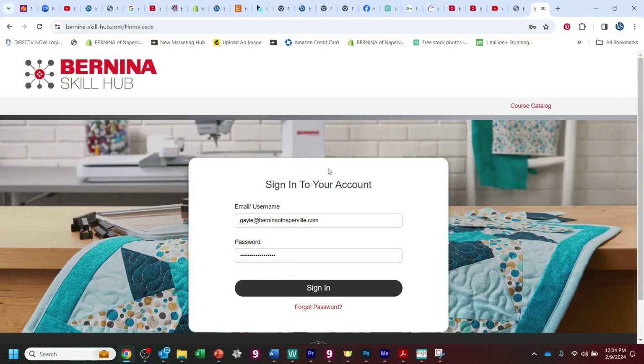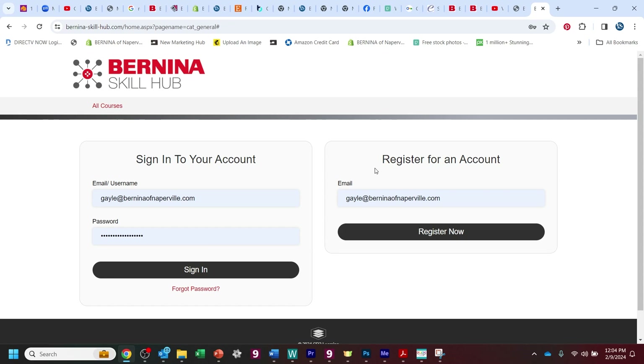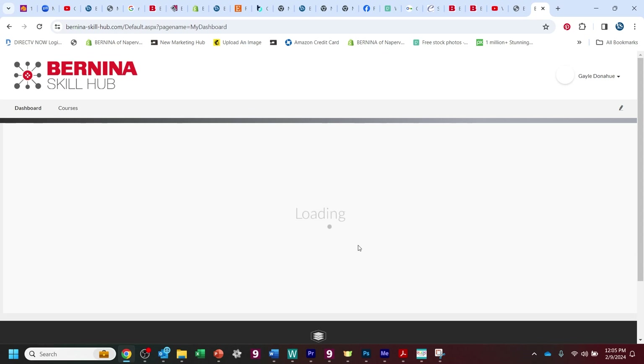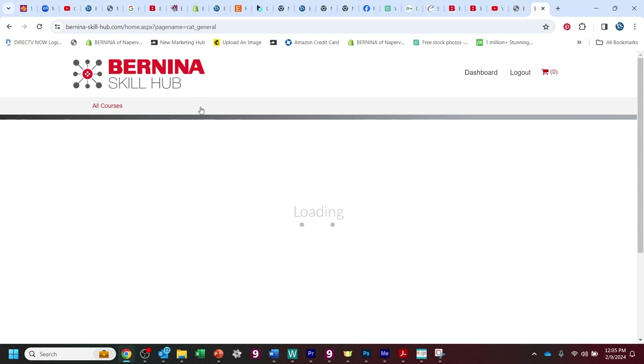Get that computer fired up, everybody. You're going to visit the Bernina Skill Hub, and if you've found it through their course page, you will want to log in with your login and password. It will email you a verification code just to prove that you're not a robot. Once you verify that, all you have to do is find the course under the course catalog.